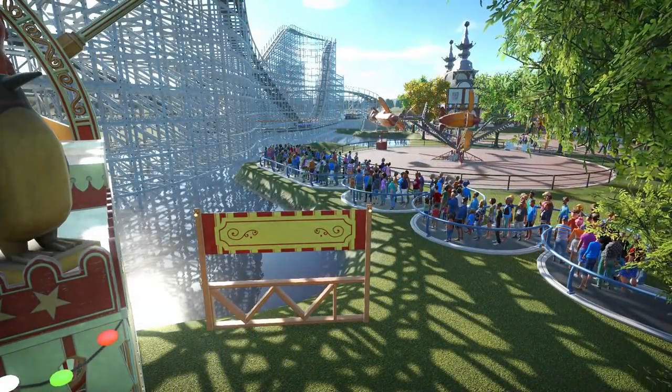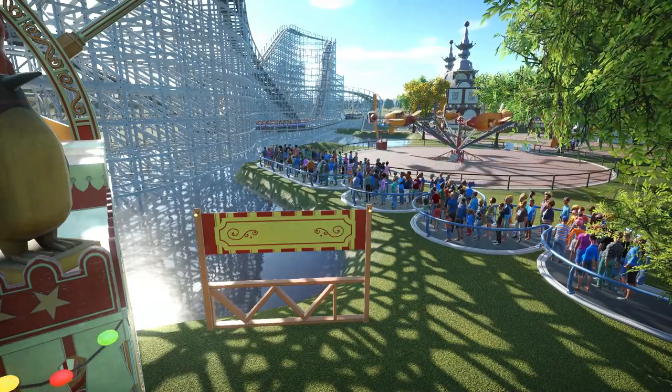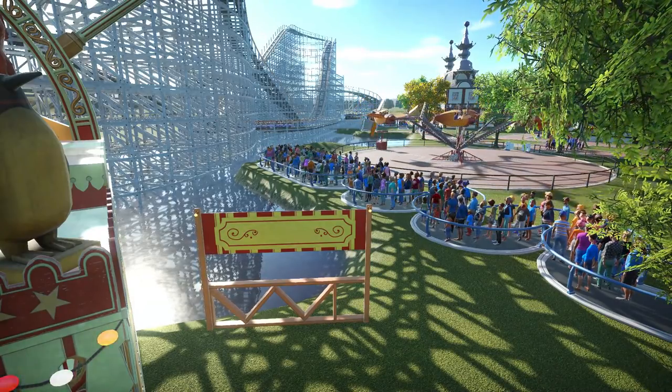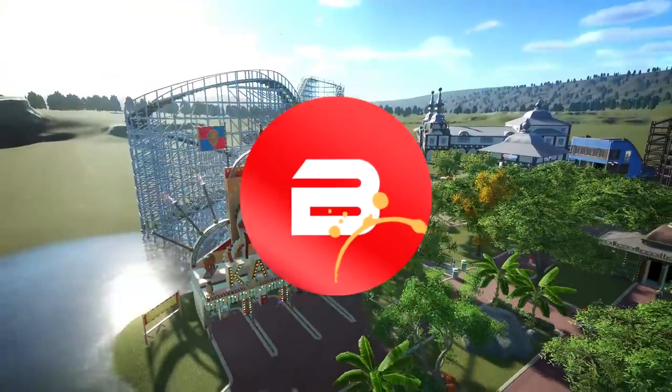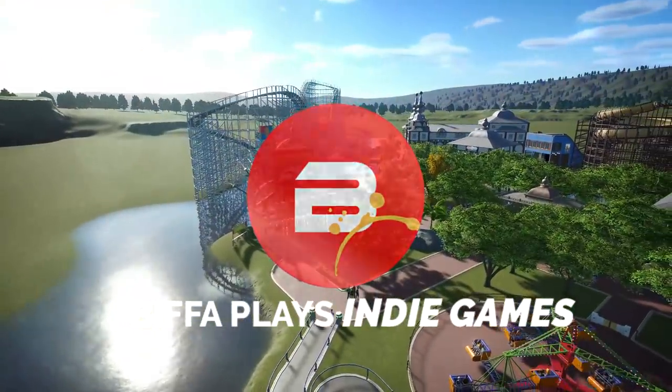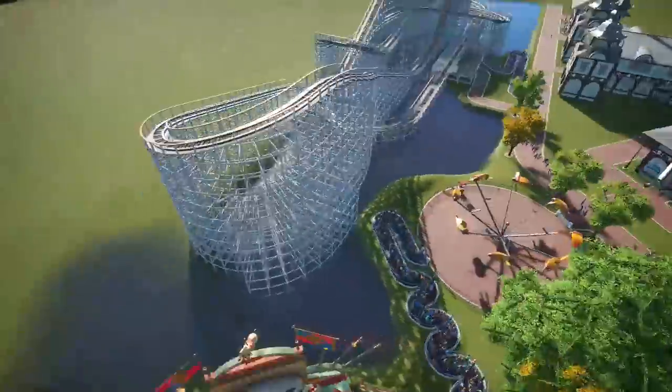Hello guys and girls, welcome back to the next episode of Planet Coaster with the new Vintage Pack update DLC. Thank you very much for joining me. We're going to dive into some more of the new vintage stuff today. I've done a couple of little things off camera.